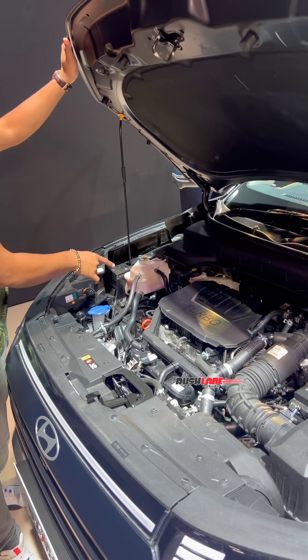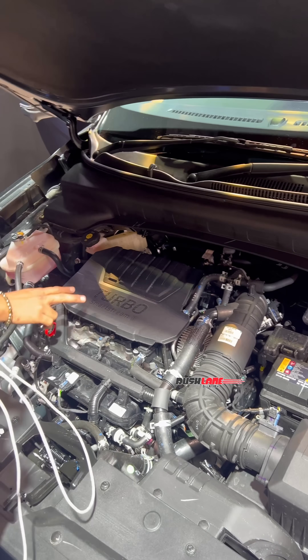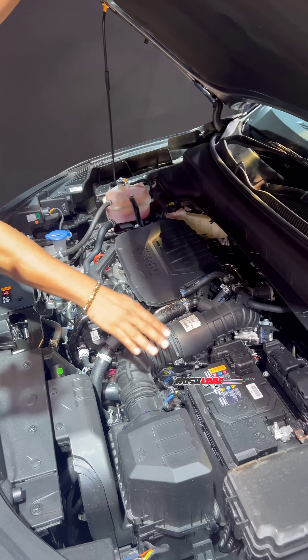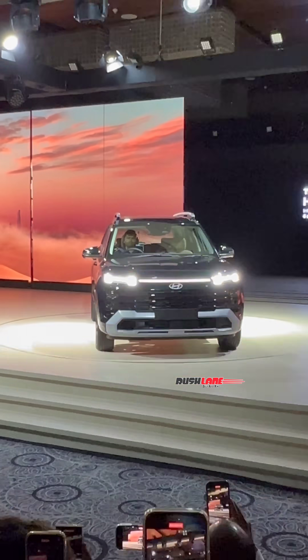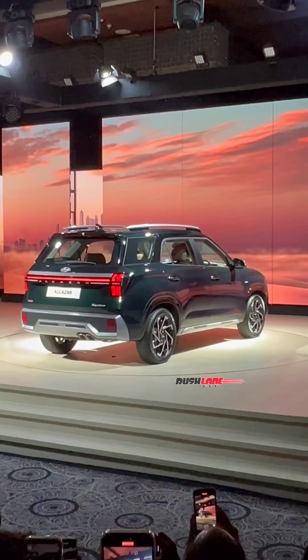This is how you access the third row. Talking about engine specs, the new Alcazar gets the same petrol and diesel engine options as the Creta — a 1.5-litre diesel and a 1.5-litre turbo petrol. We will be driving the new Alcazar soon and share a detailed drive review. Thank you for watching.